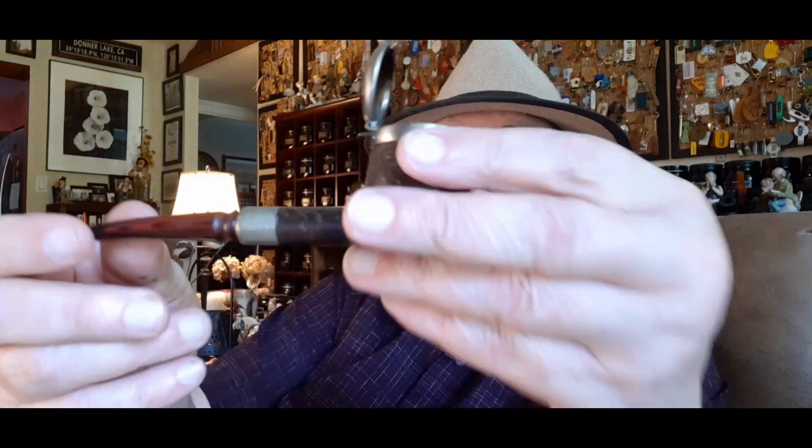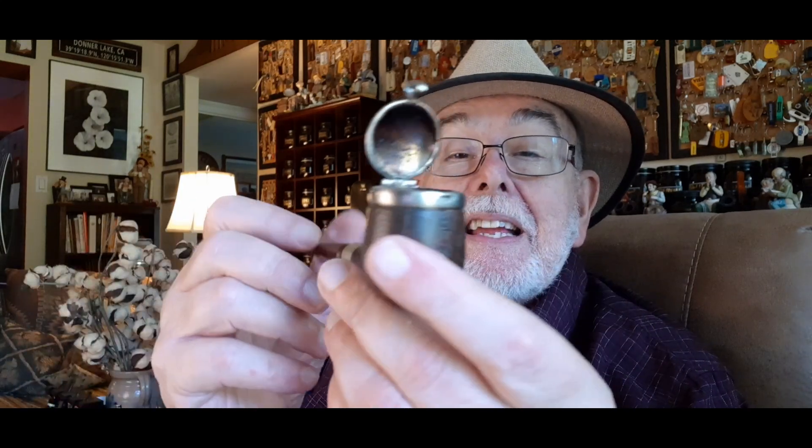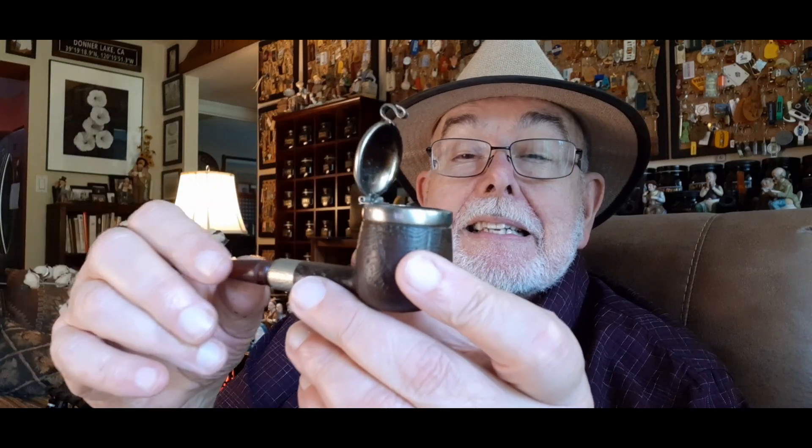Let's see what we've got in here. Phil Revere — Rivera. Look at this guy. Got this at a show. And this is an outdoor pipe, you know, with the wind guard — windscreen.